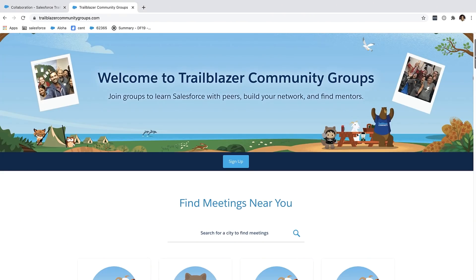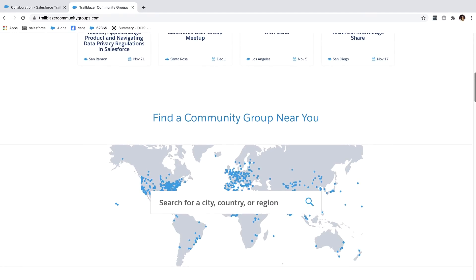Number three: study buddies. Find some study buddies. You can find them all over the place — on the Trailblazer community, where there are admin certification prep groups, on LinkedIn, or maybe your local user group has people studying for the exam. Join them, work together. It's so much more fun to study together, and there's always a good thing about having an accountability buddy to make sure you get things done.